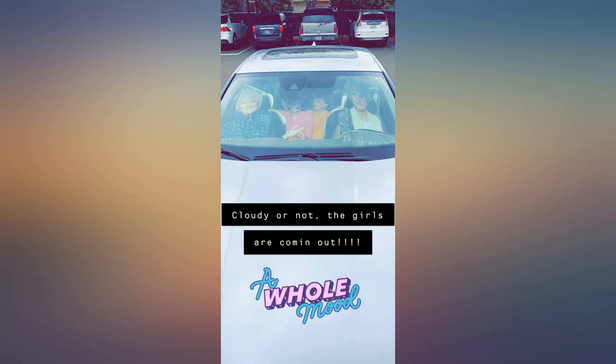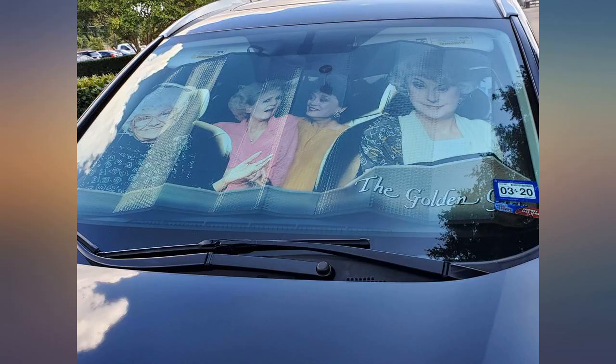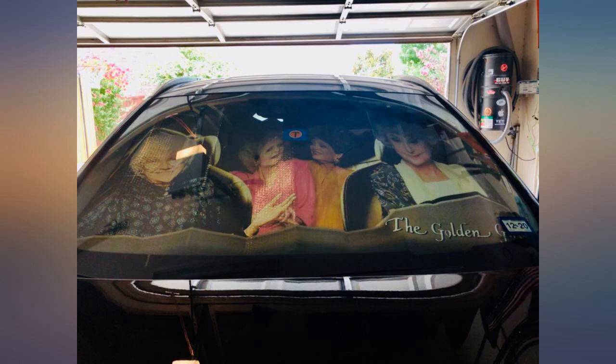I've gotten a lot of compliments on this shade. It does a great job and fits my windshield very well. I have a Toyota Camry and it works wonderfully. The number of people who ask me about this is getting out of control, and I only recently have been able to use it. Best car purchase ever.